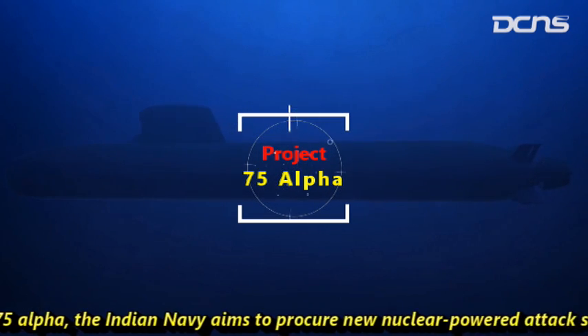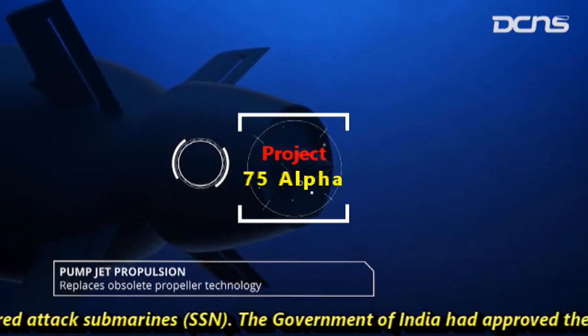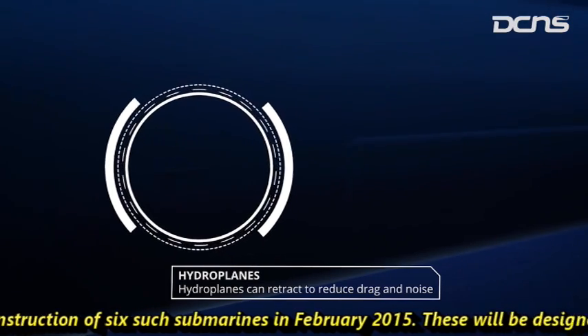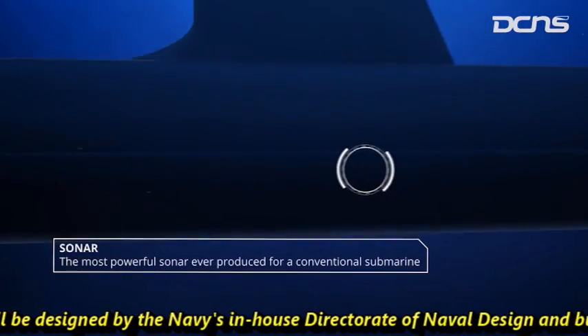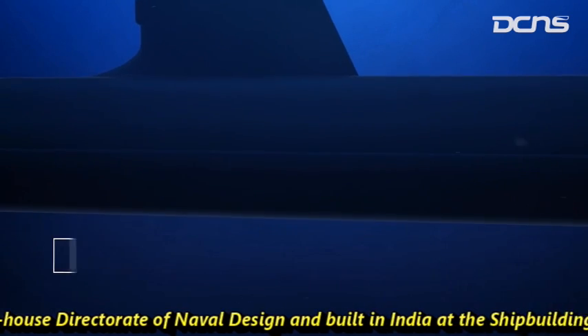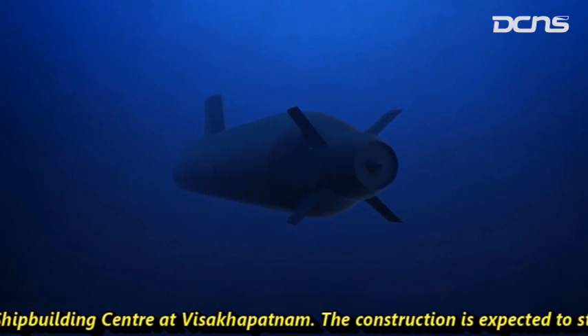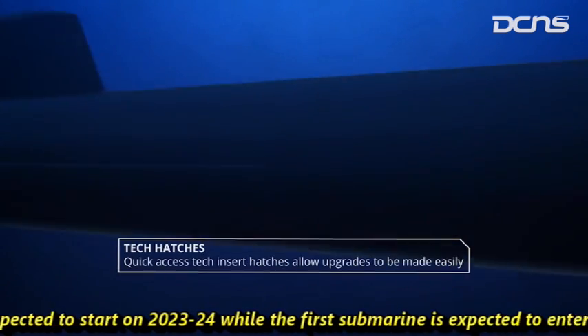This is the reason why pump jet propulsion is preferred for heavy nuclear attack submarines, which need more speed and power. Under Project 75 Alpha, the Indian Navy aims to procure new nuclear attack submarines (SSN). The Government of India approved the construction of six such submarines in February 2015, which will be designed by the Navy's in-house Directorate of Naval Design and built in India at the Shipbuilding Centre at Visakhapatnam.